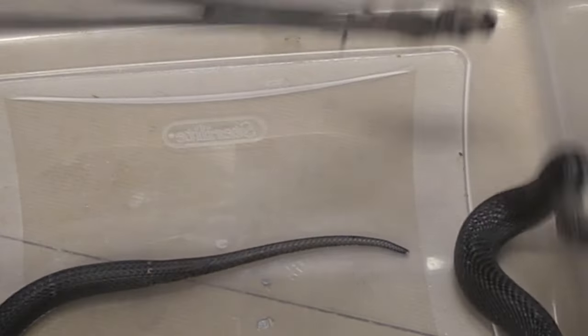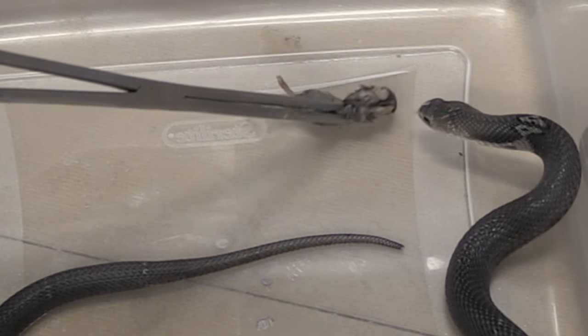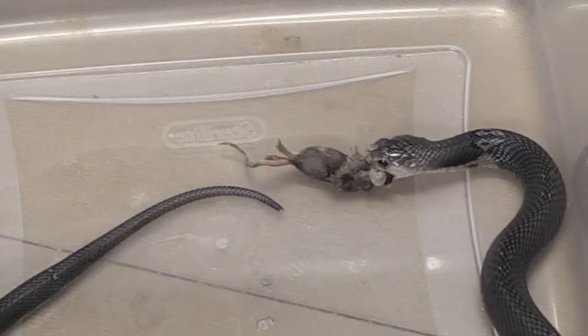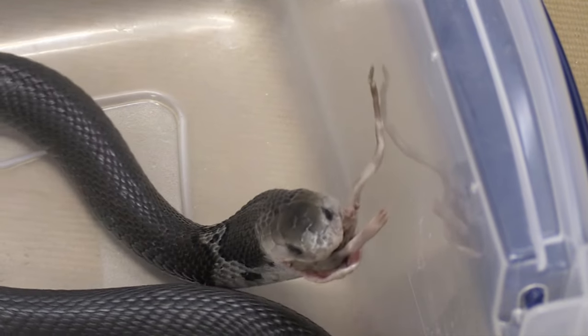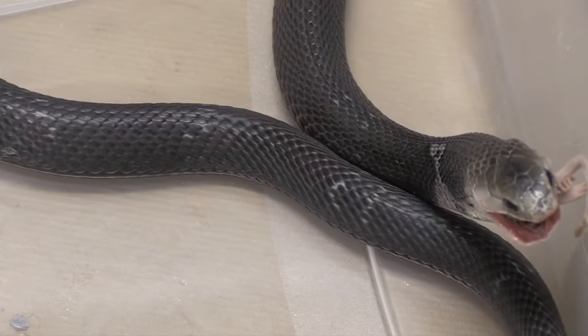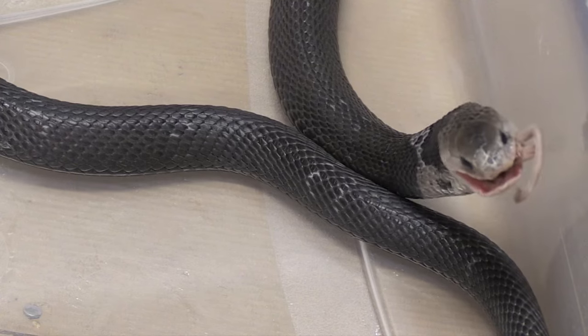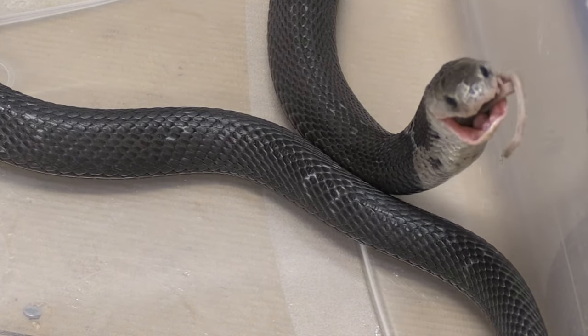The Chinese cobra feeds on a variety of prey, including small mammals, birds, amphibians, and reptiles, which even includes other snakes. Being an elapid, they have proteroglyphous dentition — fangs located in the front of the mouth, but they're short and fixed. They will bite their prey, hold on, and inject the venom. The neurotoxins take effect quickly, paralyzing the prey.